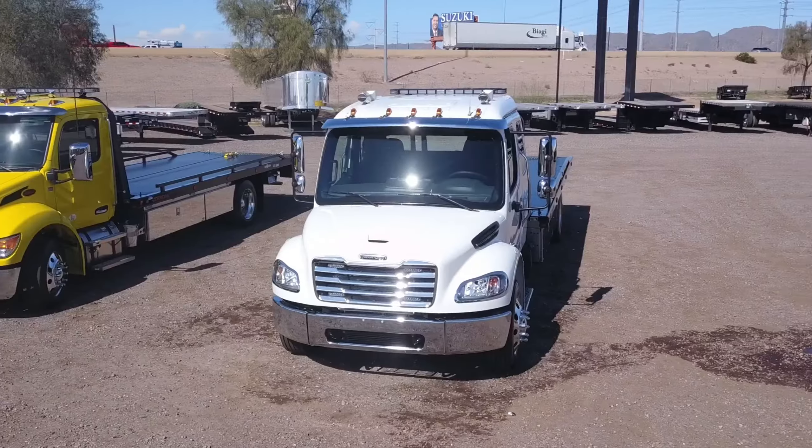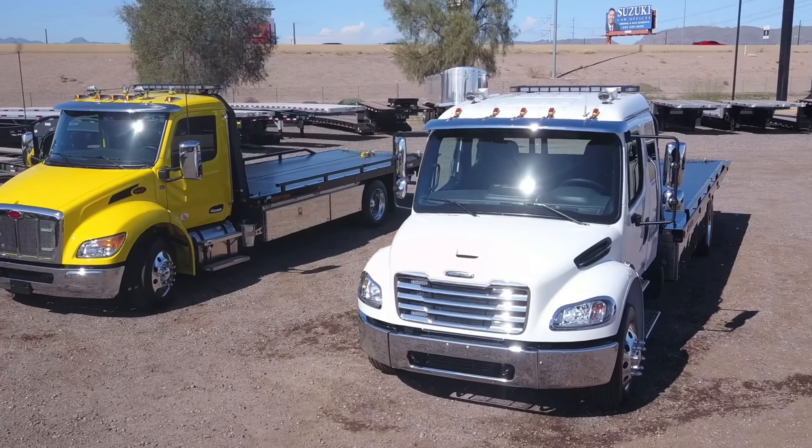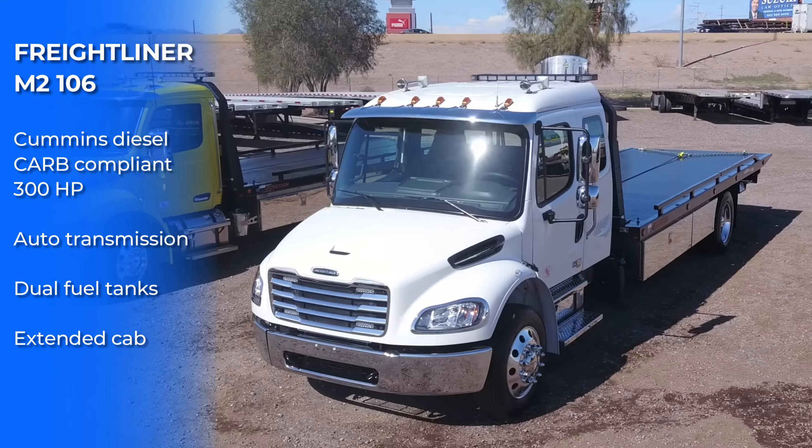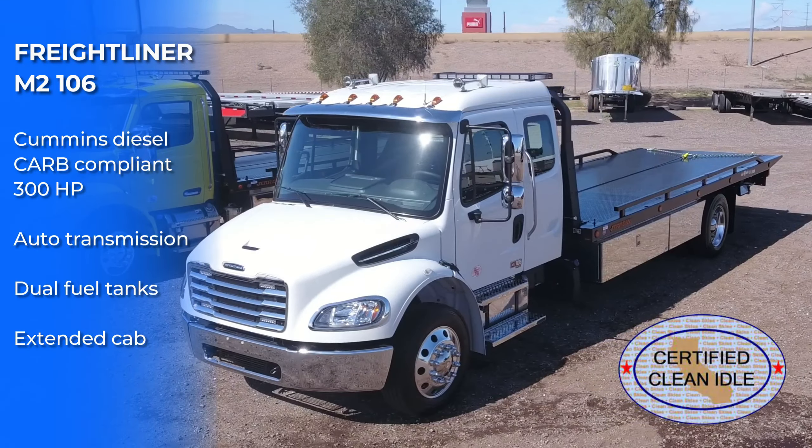Midco Sales has a 2024 Freightliner rollback tow truck in stock at its dealership in Chandler, Arizona. It has a Cummins diesel engine and automatic transmission.